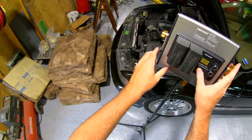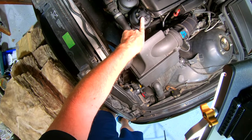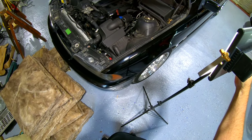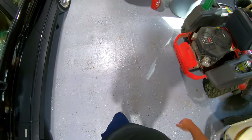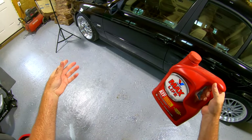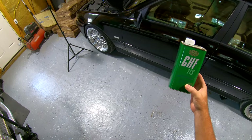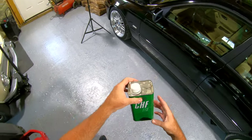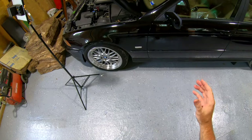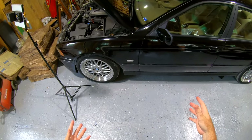All cars take different power steering fluids — a lot of times it'll say on the cap what it takes, but this one doesn't say because it's aftermarket. For example, a lot of older BMWs actually call for ATF from the factory, so we use Valvoline Max Life or any ATF. Or they use CHF 11S, and there are different variants. You really have to look up what your specific car takes. If it's a Chevy or a Ford, they take standard power steering fluid.